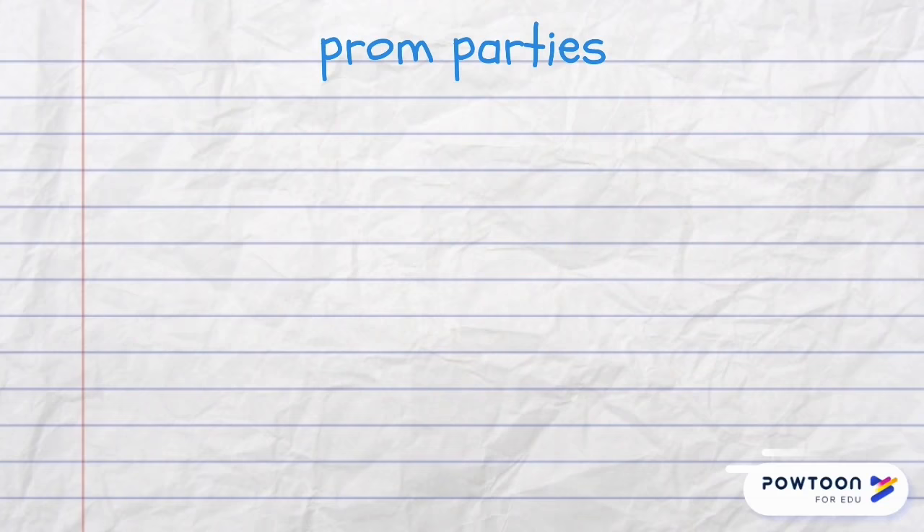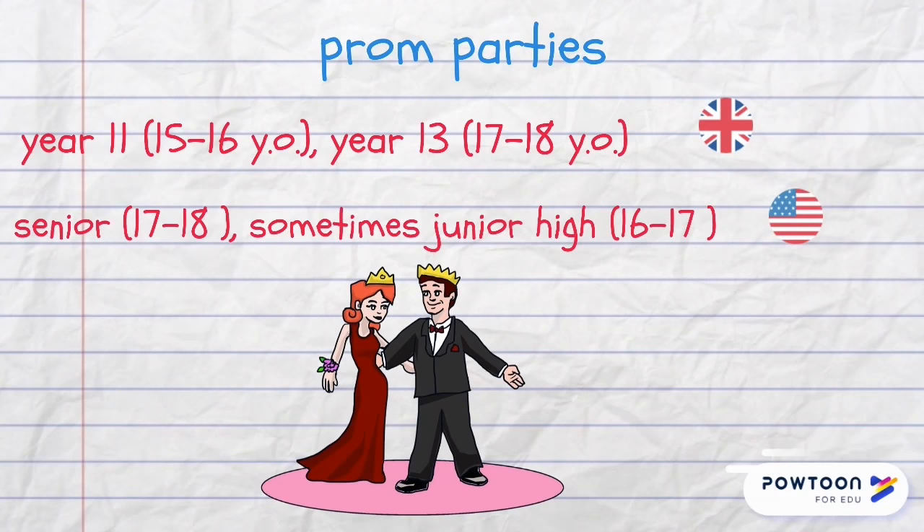A prom party is a very important event for senior school kids. In the UK it's organized for year 11 and year 13 students, and in the USA for seniors and sometimes for junior high students. It's all about fancy dresses and suits, and on that night they arrive for the party in a limousine with their dates.